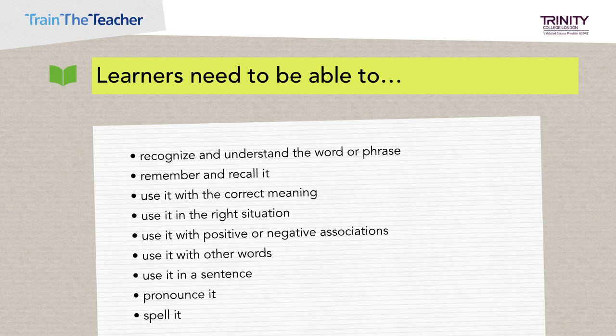Learners need to know which other words they can use with a given word. For example, we say 'strong wind' but not 'strong rain' — 'heavy rain' is better because it's a more often used and natural collocation. They need to be able to use it grammatically correctly in a sentence. Is it a verb, a noun, an adjective, or an adverb? Young learners will pick this up by learning language chunks. To say the word, they need to be able to pronounce it correctly, and in writing, they need to learn how to spell it correctly.